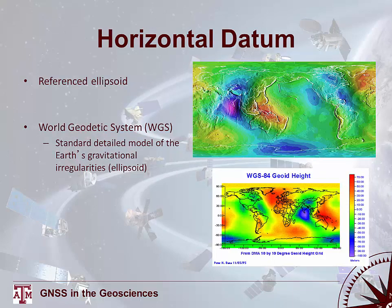A horizontal datum is a biaxial ellipsoid with a well-defined origin and axis of orientation. The most common horizontal datum is WGS-84, the World Geodetic System of 1984 — a standard detailed model of Earth's gravitational irregularities. There are areas where the ellipsoid is above the geoid and areas where it's below, because the ellipsoid is mathematically smooth while the geoid varies depending on gravitational potential at any given point.